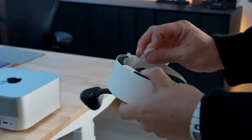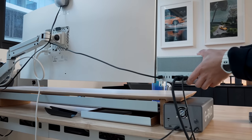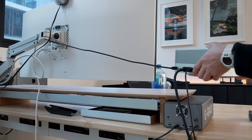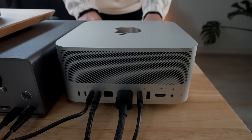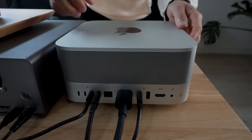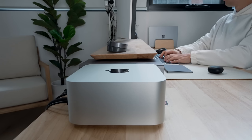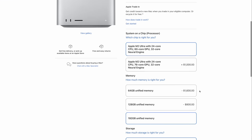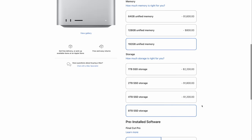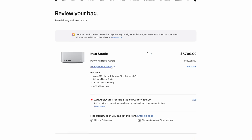An included Thunderbolt 4 cable would have been nice too — I was scrambling to find a spare Thunderbolt 4 cable long enough to connect it to my monitor. The longer Thunderbolt 4 cables sold by Apple come at a big premium, so I opted for one from Cable Matters off Amazon, which does the trick just fine. Finally, RAM and storage upgrades are very steep — they'll set you back hundreds of dollars, and a maxed-out Mac Studio will cost even more than a standard Mac Pro.